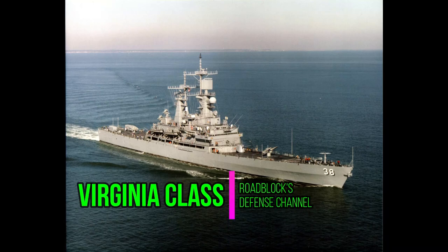Hey everybody, this is Roadblock. Welcome back to the Defense Channel. Today, we're going to be taking a look at the Virginia-class guided missile cruisers.